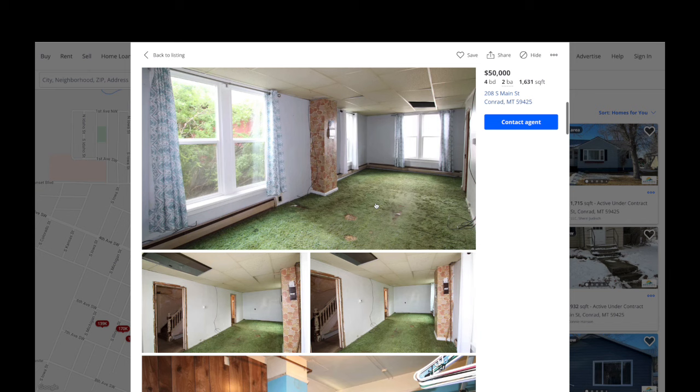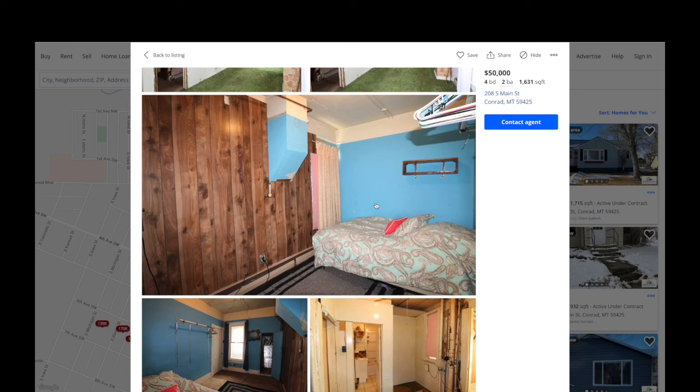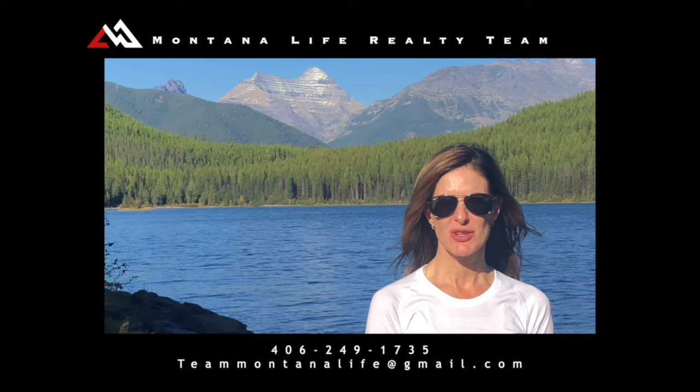I thought it'd be interesting to give you a little taste of the price differences we have here in Montana right now, going from seventy-two million down to fifty thousand. If you would like more information on the most expensive property, the least expensive property, or any of them in between, let us know and we'll be happy to send it out to you. Thank you for watching — please call, text, or email for more information, and don't forget to watch our other videos about Montana.